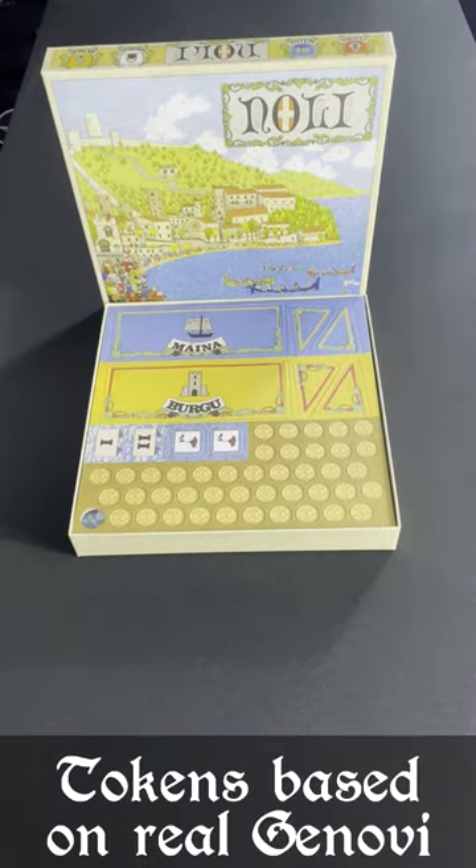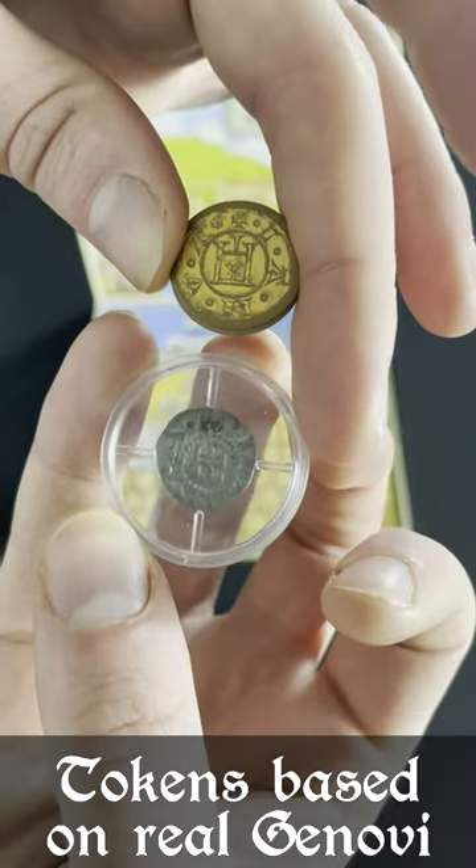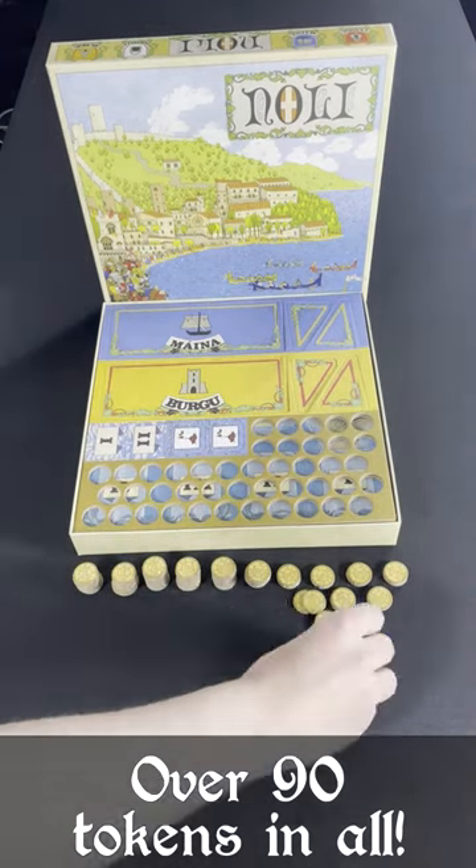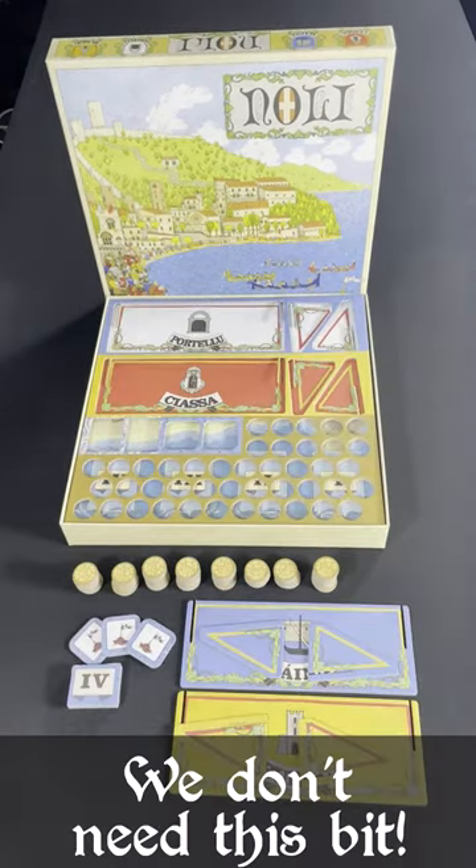The coin tokens in the game are based off of real Italian coinage, and all the tokens are printed on a nice thick cardboard for a high quality feel. Everything you need to start your journey as a wealthy Italian merchant.